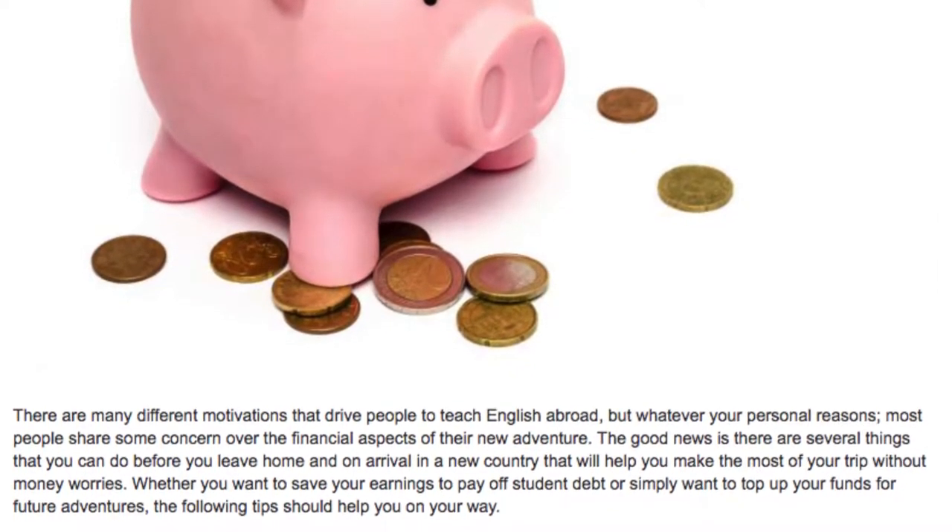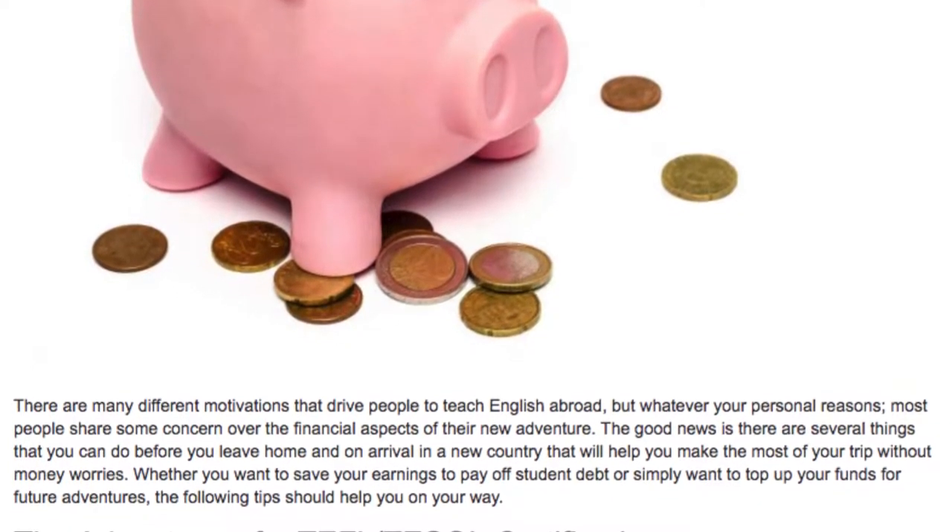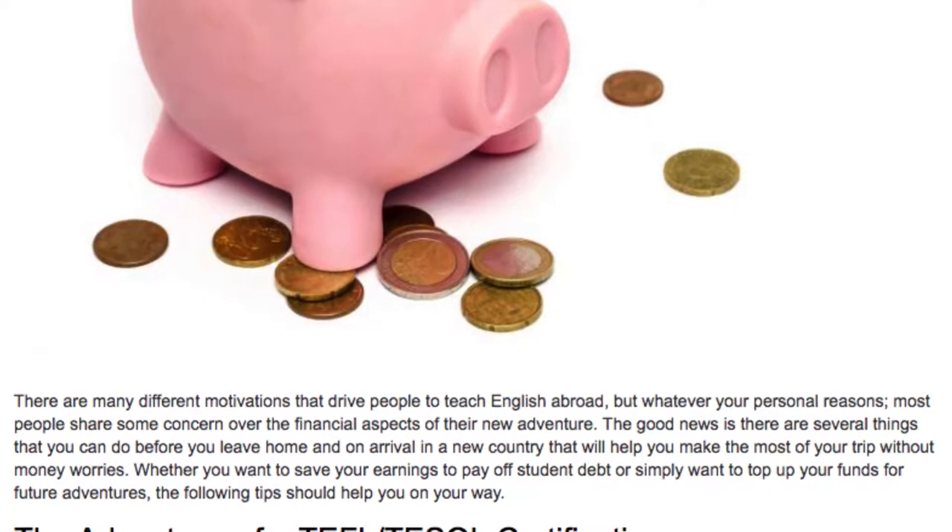Whether you want to save your earnings to pay off student debt, or simply want to top up your funds for future adventures, the following tips should help you on your way.